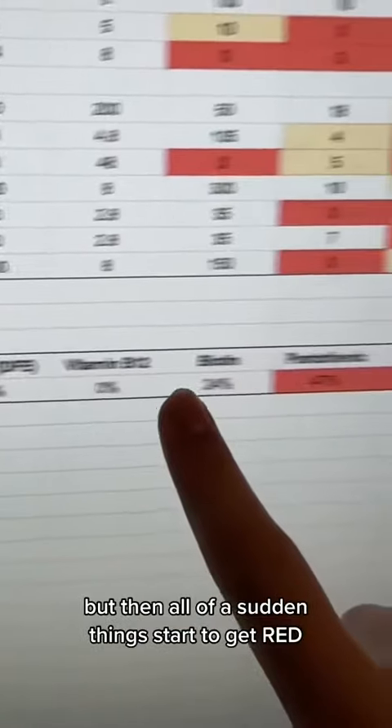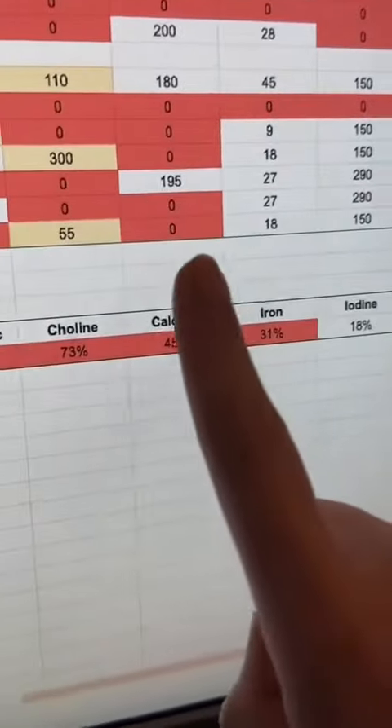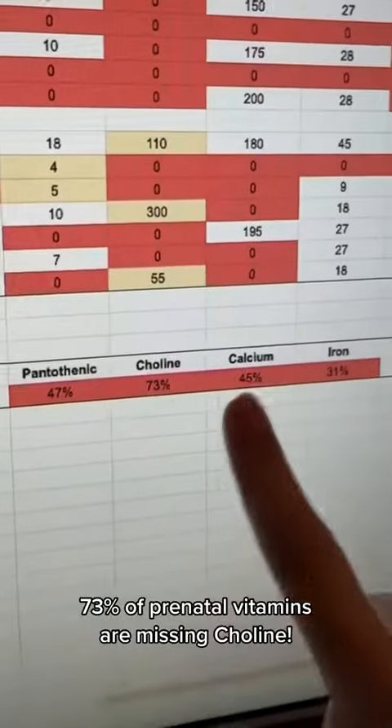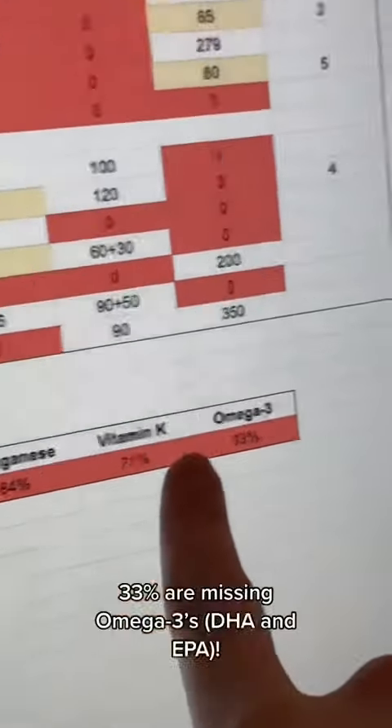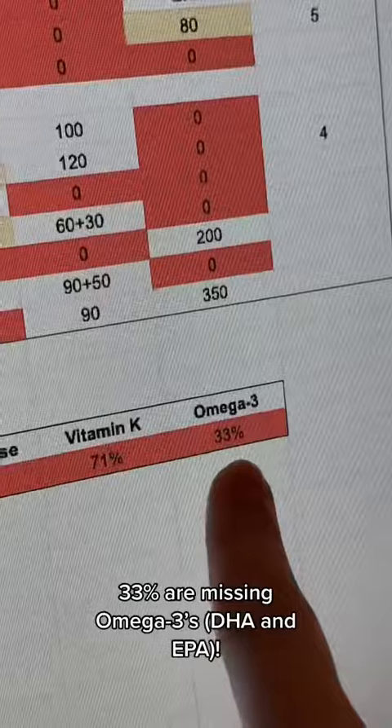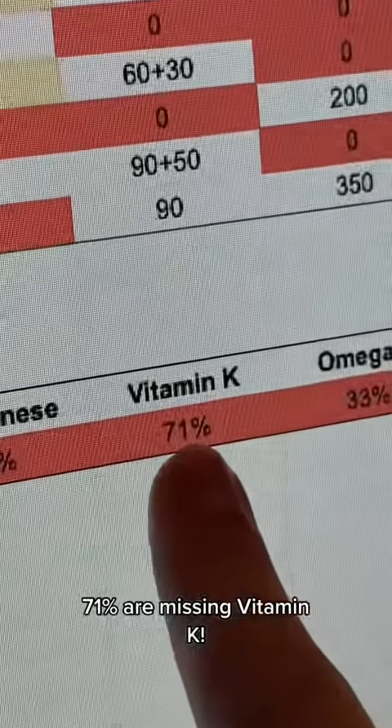It doesn't look too bad at the start, but then all of a sudden things start to get red. 73% of prenatal vitamins are missing choline. 45% are missing calcium. 31% are missing iron. 33% are missing omega-3s — DHA and EPA. 71% are missing vitamin K.